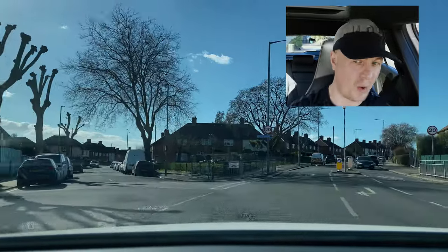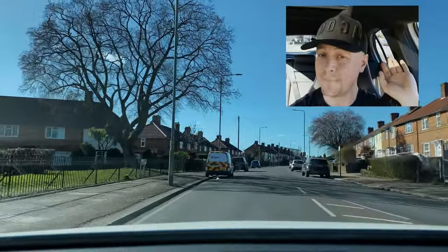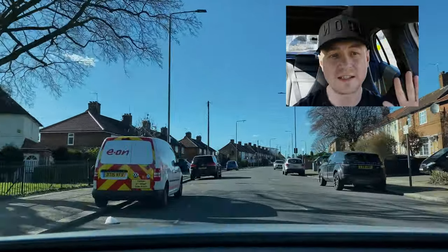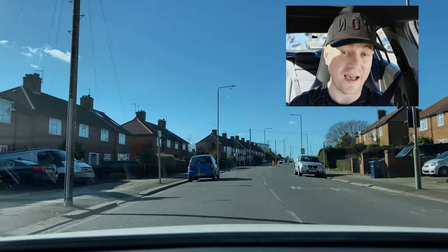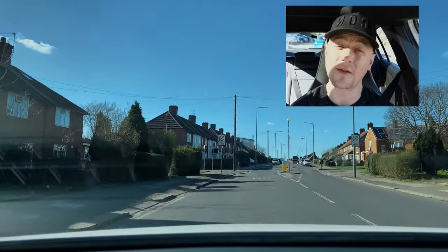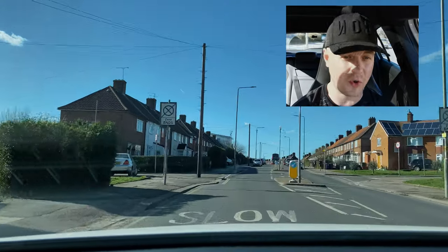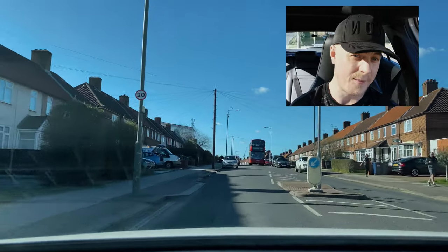What is the speed limit once we reach these signs? It's 30 here. Did you see the sign? It said 20. Can you hear the noise on the vehicle? That's warning me I've reached the speed limit. The person behind me looks quite annoyed, but I have to do the speed limit, which is 20 miles an hour.